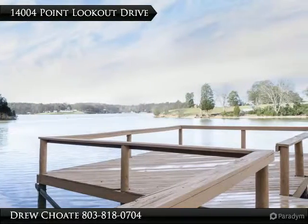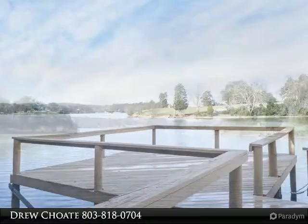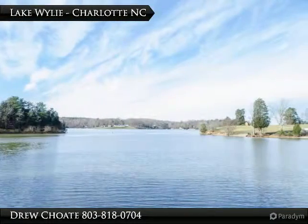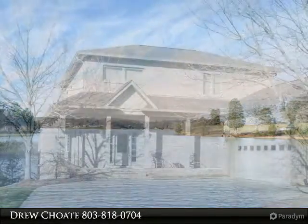Lake Wiley waterfront home with big views. This home has been extensively updated and is move-in ready. It has a dock with a sun deck and overlooks the main channel of Lake Wiley.